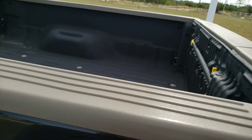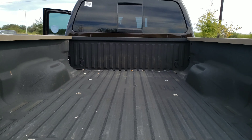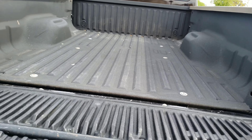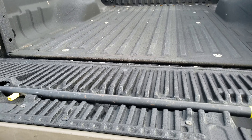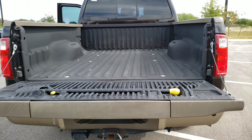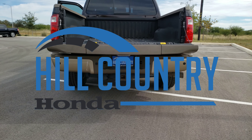In the back, the vehicle does have a nice rugged bed liner. It also has the assisted step with the rail there to grab onto. Look forward to working with you and making your ownership experience the best possible here at Hill Country Honda.